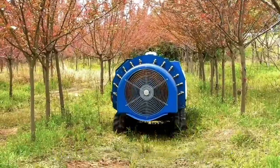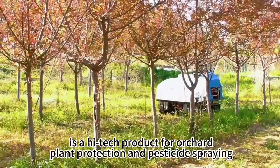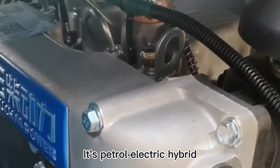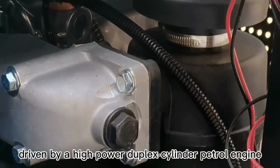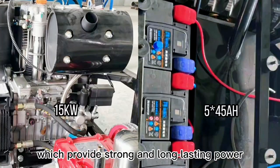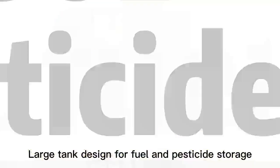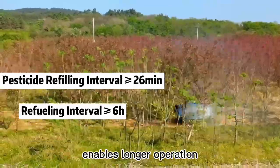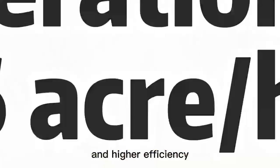The LJTEC 3WGZ450M-MAN sprayer is a high-tech product for all truck plant protection and pesticide spraying. It is a petro-electric hybrid driven by a high-power duplex cylinder petrol engine and a high-capacity battery pack, providing strong and long-lasting power. Large tank design for fuel and pesticide storage enables longer operation and higher efficiency.